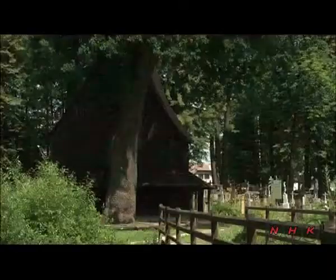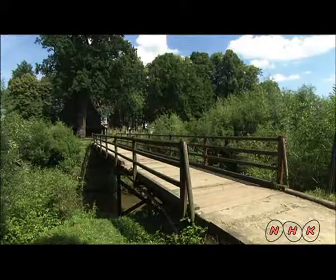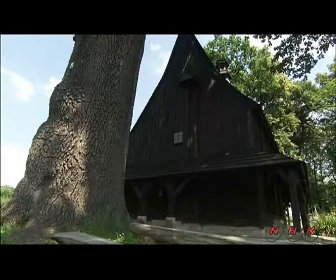This is the Last Supper with Jesus and his disciples. A closer look reveals their feet are barely visible — the damage was caused by flooding. The river in front of the church burst its banks after heavy rainfall in 1997. The church has since been restored.